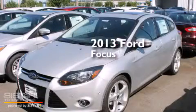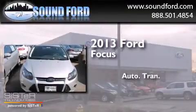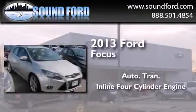This is a brand new 2013 Ford Focus. This car has an automatic transmission and an inline 4-cylinder engine.